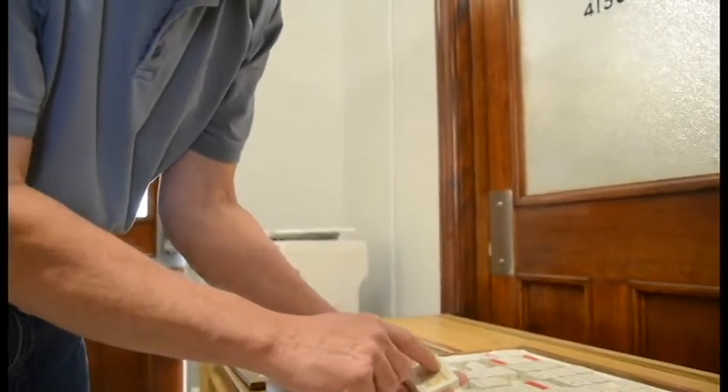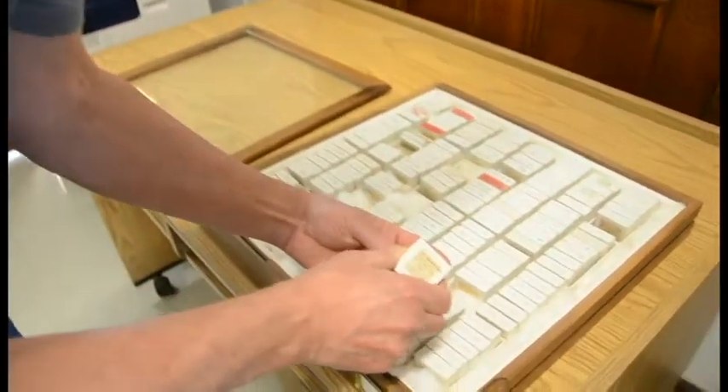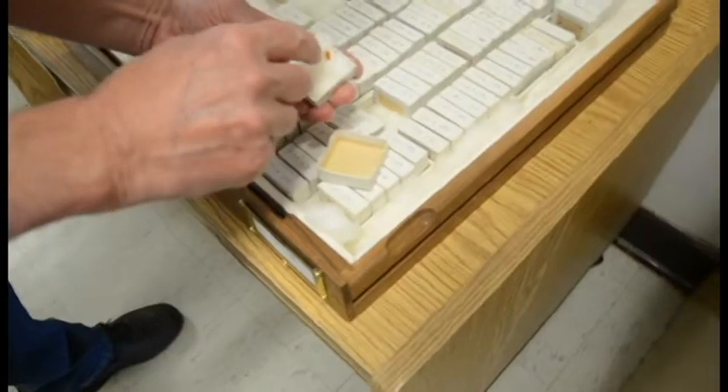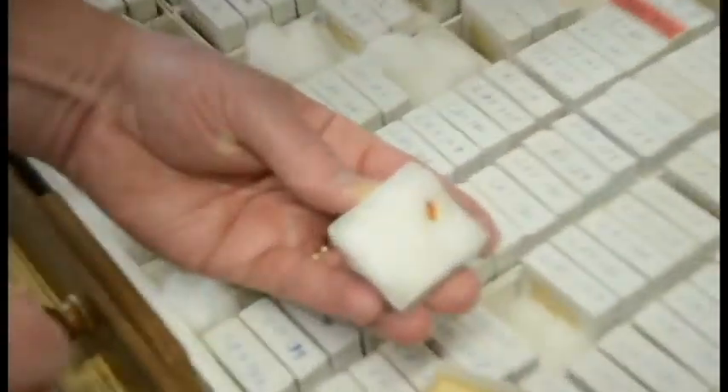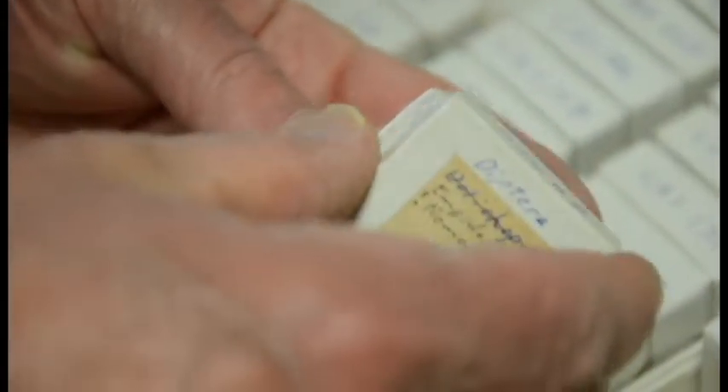On here it says Diptera, Dolichopodidae — that's one of the groups I studied. If you look in here, there's a tiny piece of amber. They cut it down in order to see the insect inside.